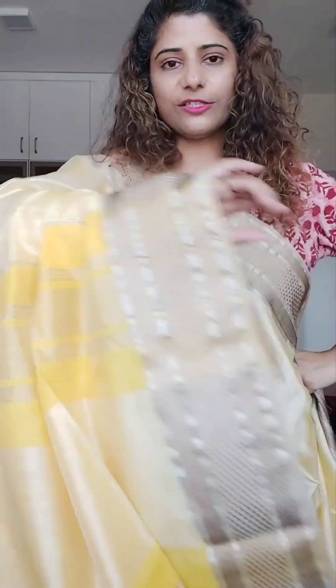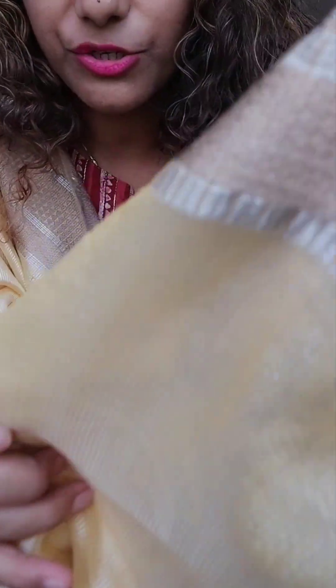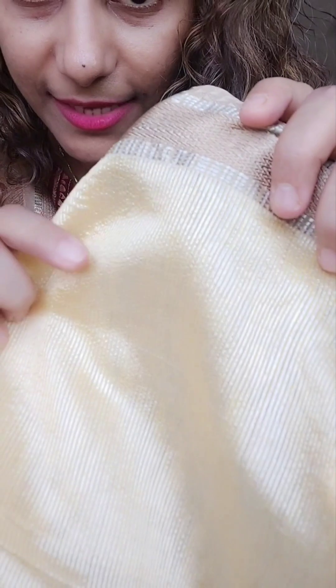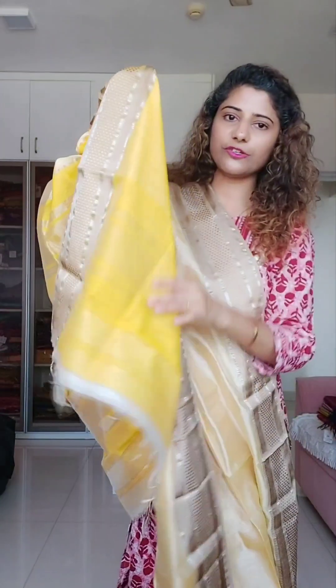This is again a tissue Maheshwari in a shade of yellow, but it appears creamy yellow because of the tissue lines. There are alternate lines of tissue and silk cotton yarn with tissue. This is a very soft tissue silk — not the hard kind. You can see how soft the fabric is. The price is 4700 and there is a contrast bright yellow blouse.